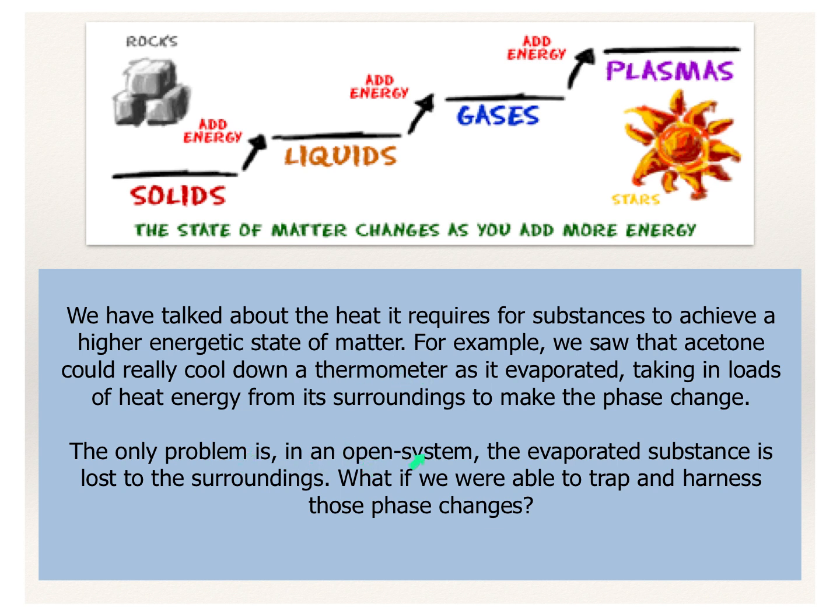The only problem is that in an open system like that, the evaporated substance is then lost to the surroundings — that acetone just dissipates and evaporates away. But what if we were able to trap and harness those phase changes instead?